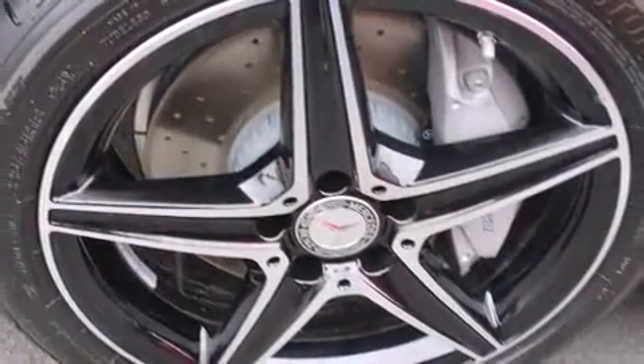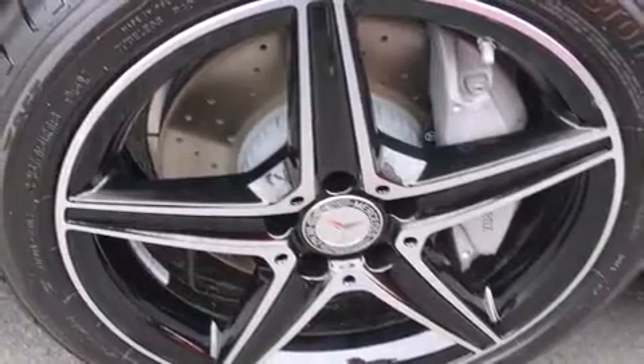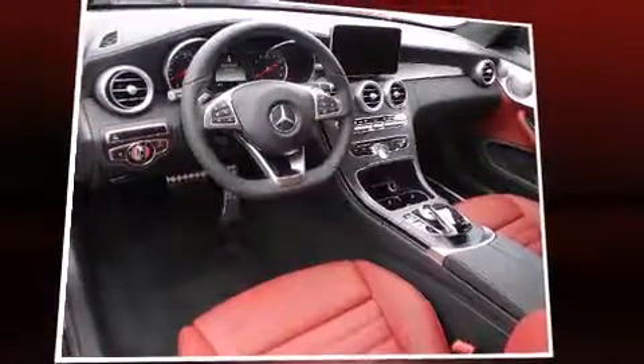Mercedes-Benz prioritized fit and finish, as evidenced by a built-in garage door transmitter, heated door mirrors, remote keyless entry, and power front seats.